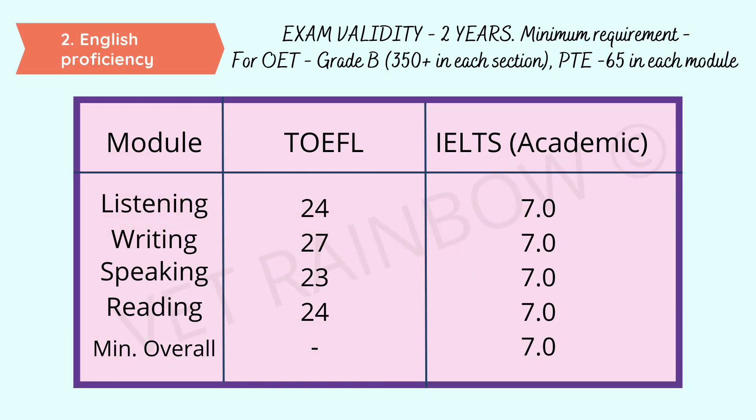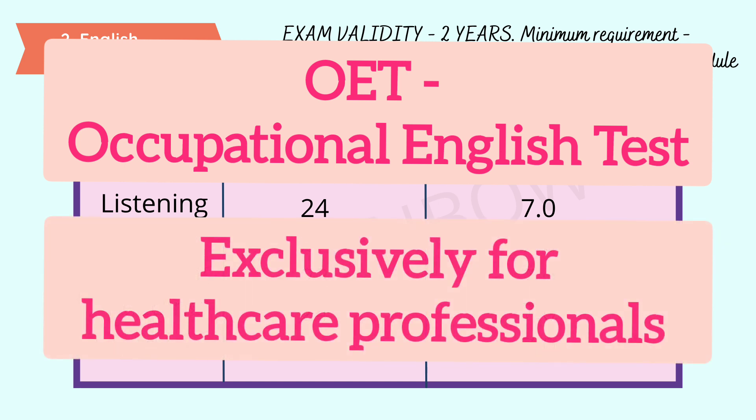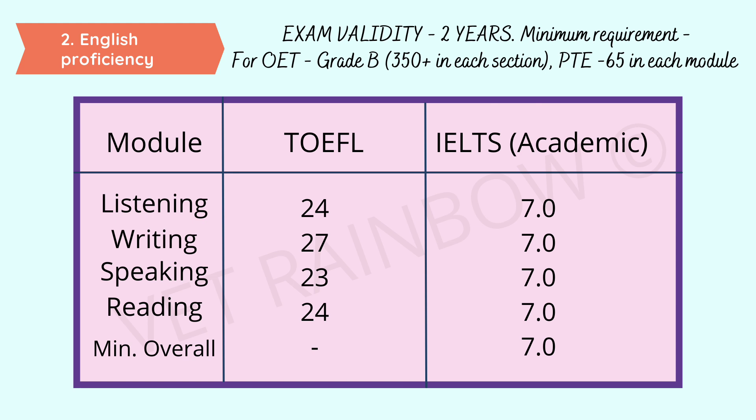Moving on to the English proficiency requirements. Most people will know about TOEFL and IELTS, but what is OET? It is the Occupational English Test, which is exclusively for healthcare professionals. The downside is it is easier than IELTS but the fee is comparatively higher — IELTS costs around 14,000 to 16,000 rupees, whereas OET costs around 32,000 to 33,000 Indian rupees. For OET, you need to achieve a grade B. For PTE, you need 65 marks in each module. For TOEFL, you need the below-mentioned minimum marks. For IELTS, you must take the academic module with a minimum band of at least 7 in each module.